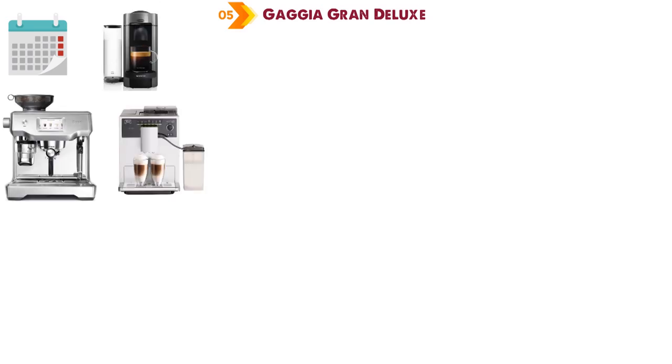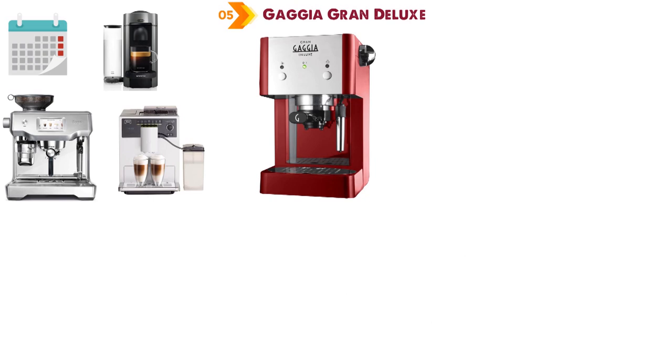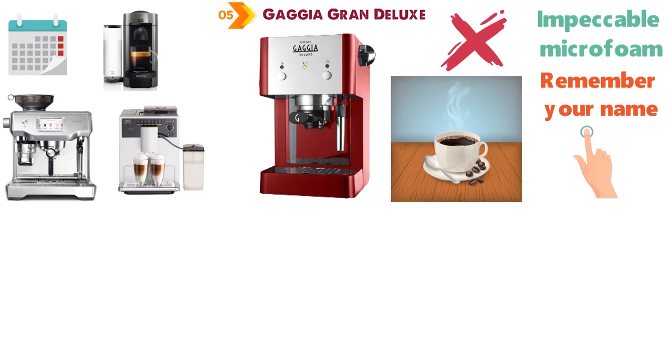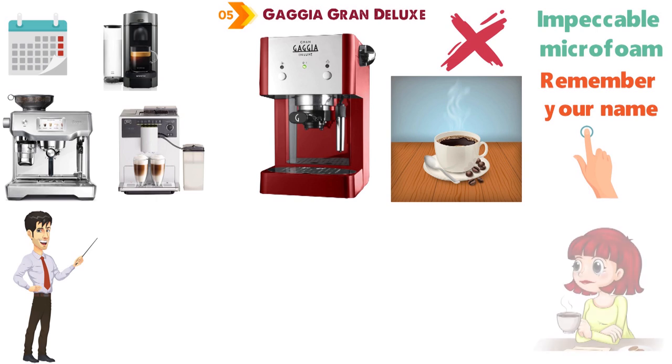For our final pick at number 5, we have the Gaggia Grand Deluxe. After weeks of trying out the Sage, Nespresso Virtuo, and Melita, Gaggia's Grand Deluxe has a tough act to follow. It doesn't create impeccable microfoam by itself or remember your name and chosen latte strength at the flick of a button, but when we'd gotten to know its old-school ways, it felt like finding a comfortable middle ground for coffee and owner.